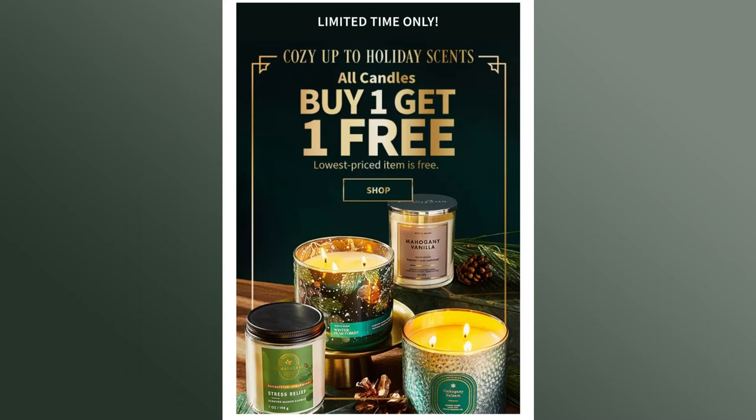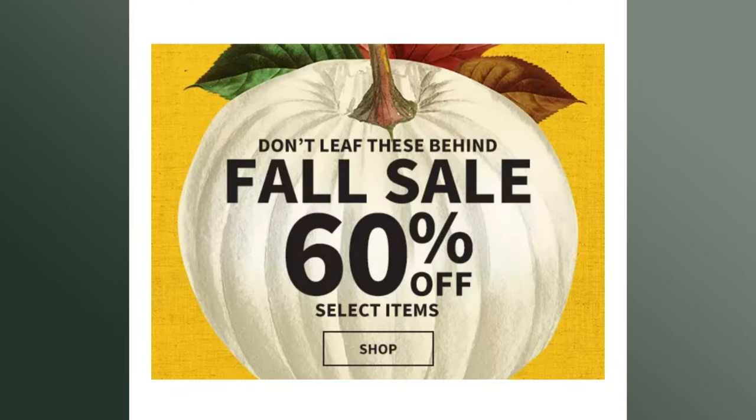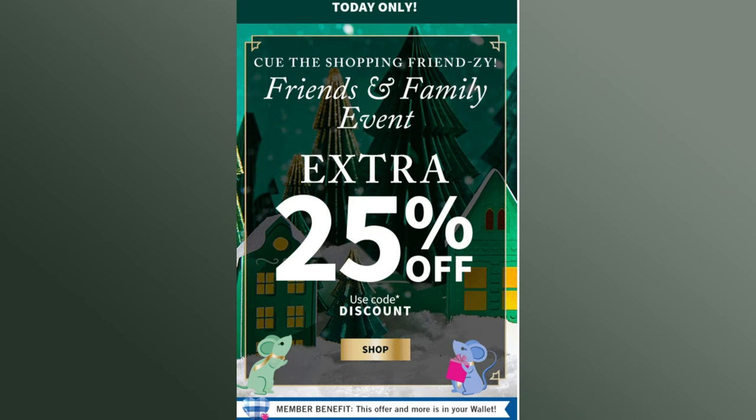Hey everybody, it's Eric, and today I have a Bath & Body Works haul for you. I went a little crazy this past week with all the Bath & Body Works sales. Probably no one's surprised by that, but there were so many sales this week. We had the pocketback sale for a dollar, the buy one get one free three-wick candle sale, the 60% off fall merchandise sale, and on Saturday we had the friends and family additional 25% off. So I ended up buying quite a bit of stuff — you people came here on a really good day.